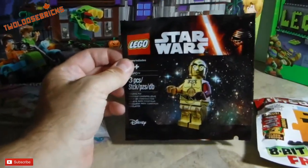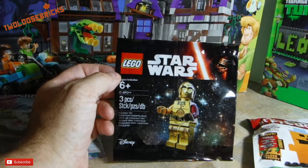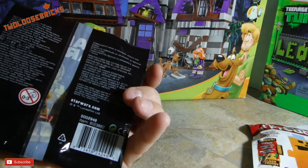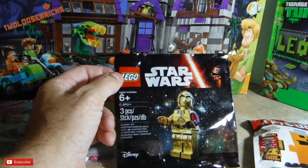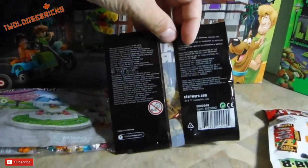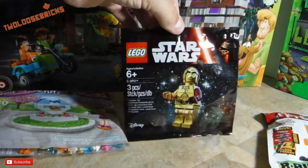I picked up the LEGO Star Wars C-3PO — he was a polybag set given out last year for The Force Awakens. The set number is 5002948. Toys R Us had a whole basket full of these things and they were selling them for $5.99. It seems a little steep, but I couldn't get them around here to save my soul — no one had them. They're selling for that or more on BrickLink, so I picked up one of them.